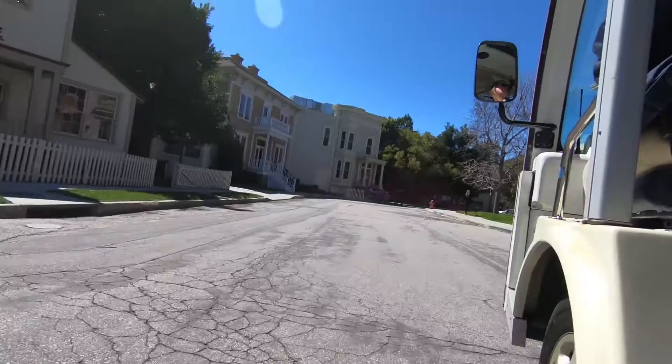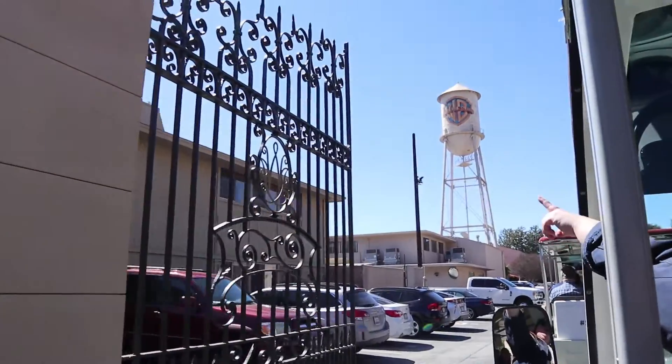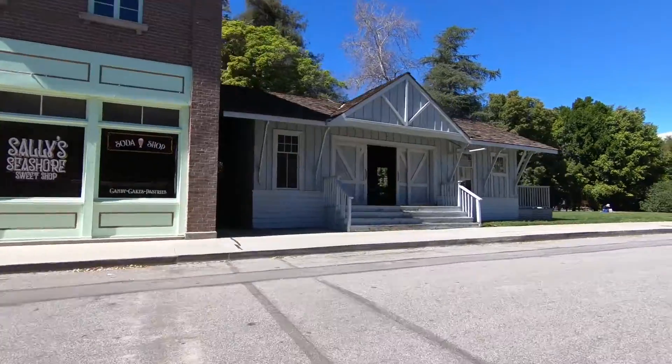Check this out — this is probably the most exciting one. I've been excited for this for a long time. Warner Brothers Studio Tour! Warner Brothers is another well-known film studio in the world.